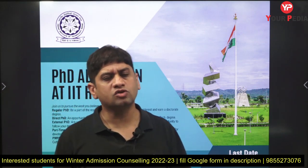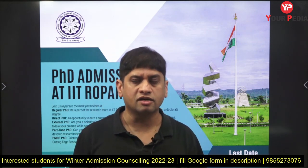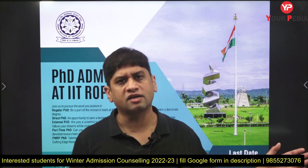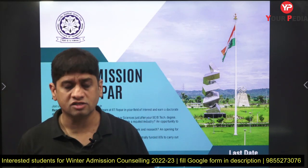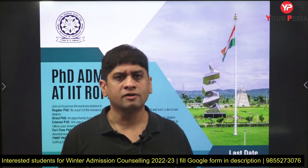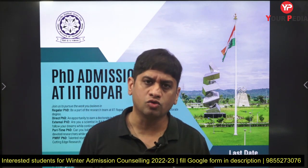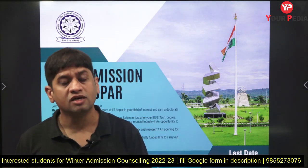Winter admissions are on, and those interested can take it. Many students ask: I've already taken admission in some IIT or NIT — can I shift? The answer is yes, you can shift. If you've taken admission somewhere and want to shift in the winter, you can do that. This is a great opportunity and you must explore it. All the very best!